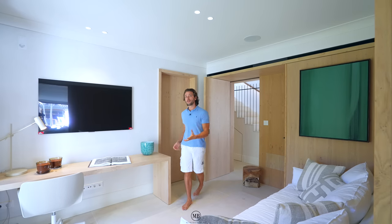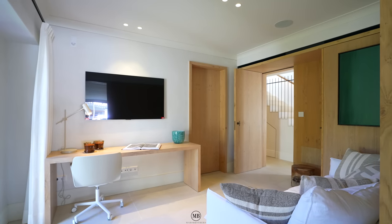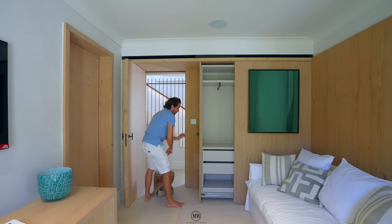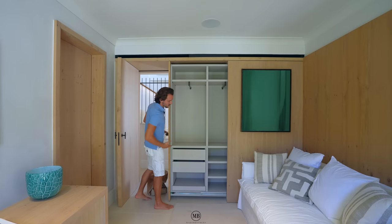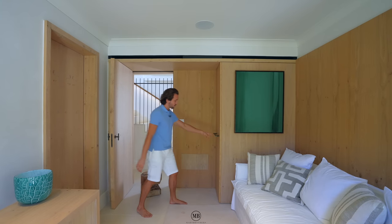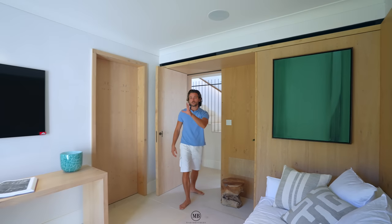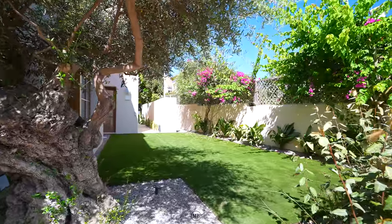This could be a bedroom, which it probably is right now with a sofa bed. It has a really cool cupboard that slides out quite a lot, giving you a lot of space to hide your stuff. No dust and dirt will come inside, and if you were to take the handle away, you wouldn't even know there's a cupboard there. Awesome.